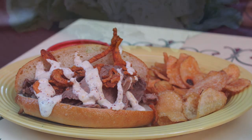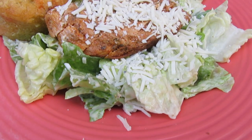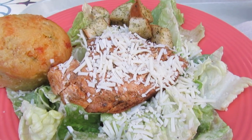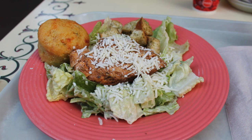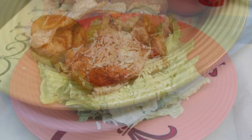I always order this when I visit, which is saying something because I rarely eat salads, but I love their Royal Street Chicken Caesar salad. It's romaine lettuce, Cajun chicken which does add a little bit of spice to the salad, Parmesan cheese, and croutons with a traditional Caesar dressing. This always tastes so fresh and delicious, I just have to get it.